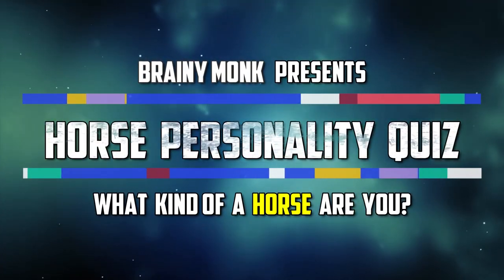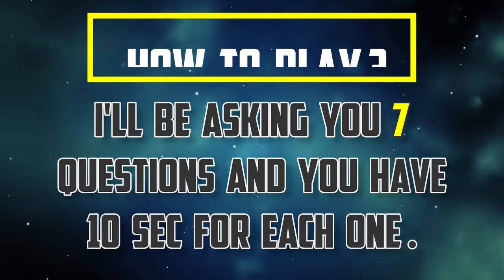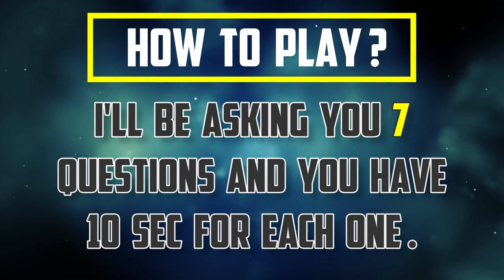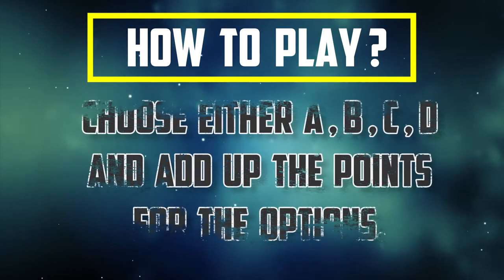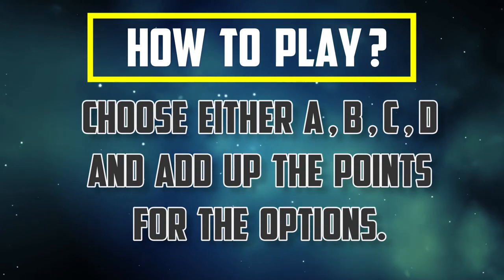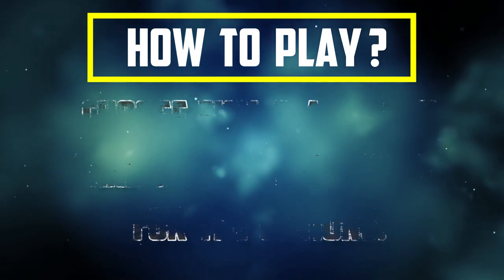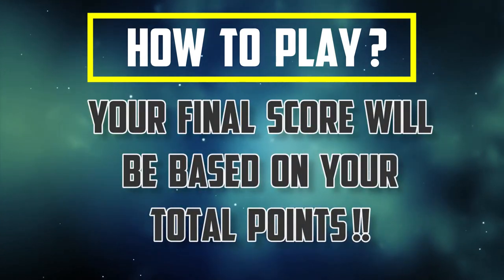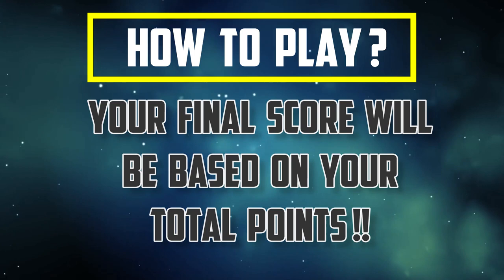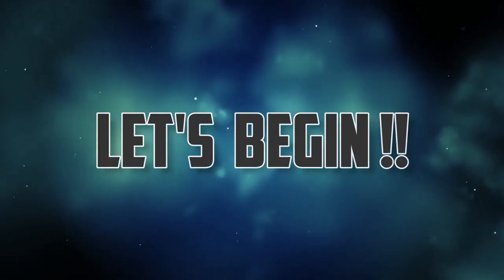Horse personality quiz: what kind of a horse are you? In this video I'll be asking you seven questions and you have 10 seconds to answer each one. You can either choose from the four options A, B, C, or D, and add up the points for the option you chose. The final score will be based on the total points added up for each and every question. So let's begin this quiz.